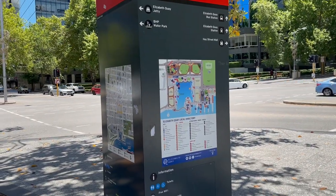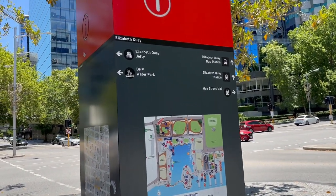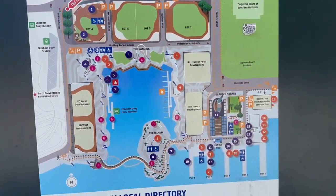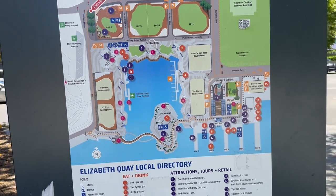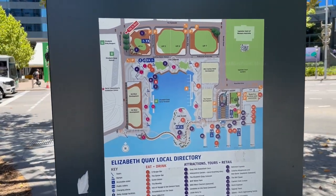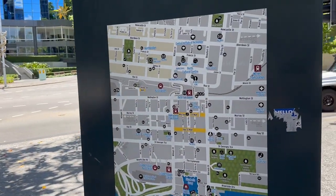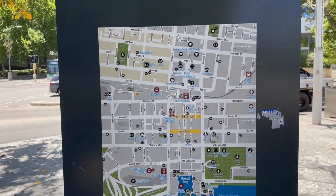You can find plenty of map booths like this when you roam around Perth city. These carry the location and information of all the places. This is Elizabeth Quay where we went just before, and on the other side we can find the other parts of the city. Let's go to the next section of this city.